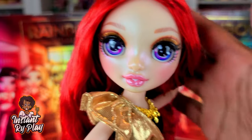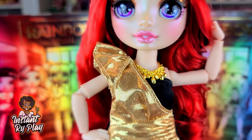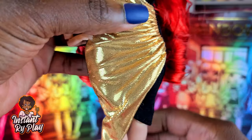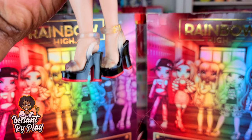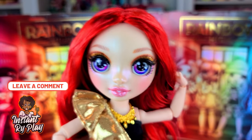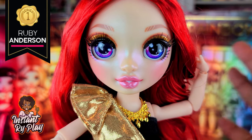This is the last look I created for Ruby — I wanted to give her a little more glam. I gave her this Barbie dress, it's so sparkly and pretty and she looks like she's going to some kind of red carpet event. She has on her original shoes — even though they're red, I'd imagine them as red bottom shoes, so they're still kind of dressy. That's the look I have for Ruby Anderson.